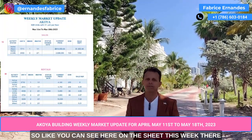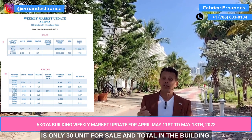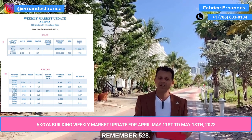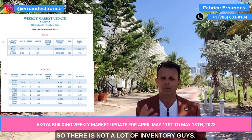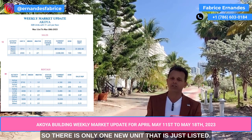Like you can see here on the sheet, this week there are only 30 units for sale total in the building. Remember, 528 units total — so there is not a lot of inventory. There is only one new unit just listed.